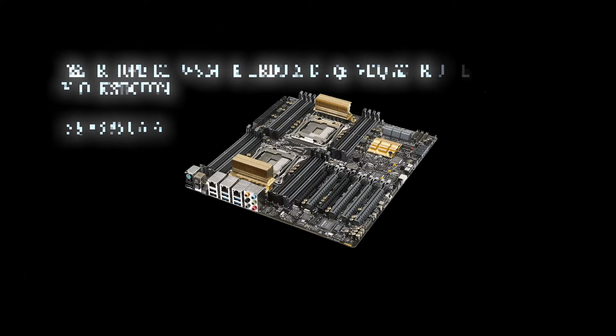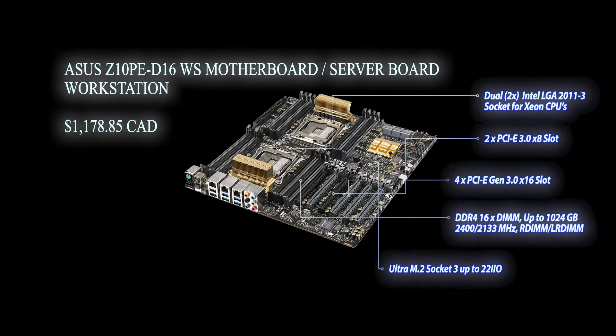The more cores and the faster the clock speed, the faster the machine will be at pushing through simulations. Back when I built this rig, the Threadrippers and EPYC CPUs weren't quite up to par, so I went with a server board that has two Xeon CPU sockets. I was impressed because it supports up to 1.5 terabytes of RAM, which is very important for simulations. Up until now I've been using only one CPU and 128 gigabytes of RAM.